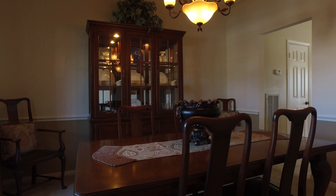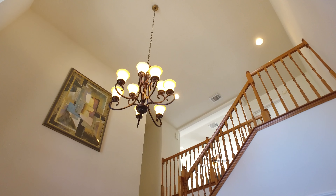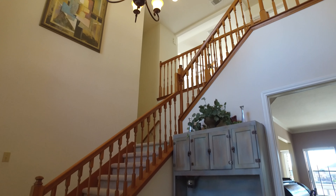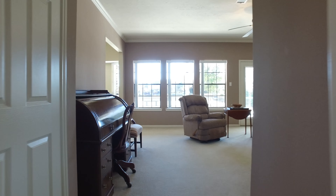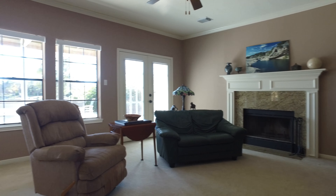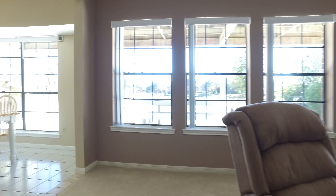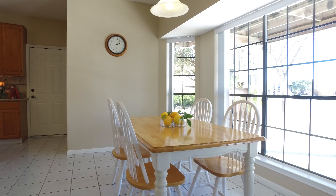Just off the entry is the formal living and dining room. Two staircases welcome you to this inviting entry with upgraded tile flooring. This main living area gives you the ultimate water view — it's breathtaking — with an elegant mantle that frames this gas fireplace, and a spacious den great for entertaining.